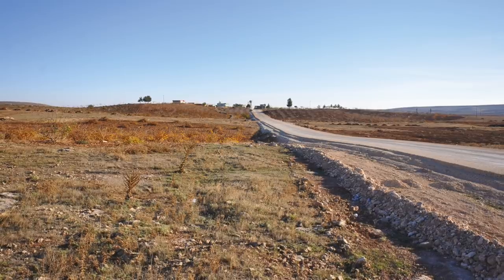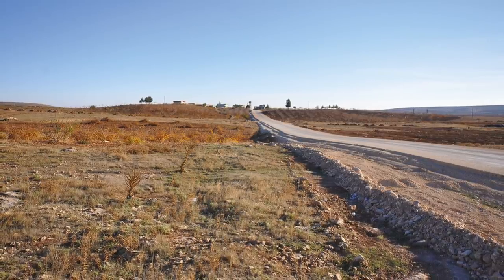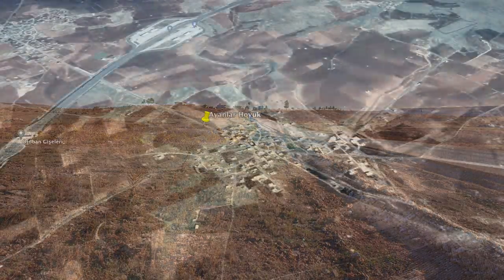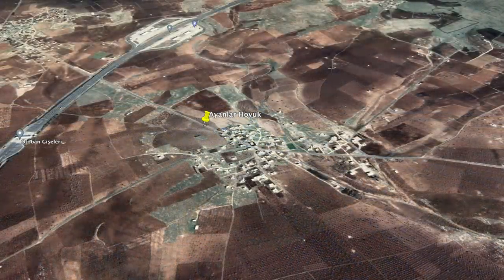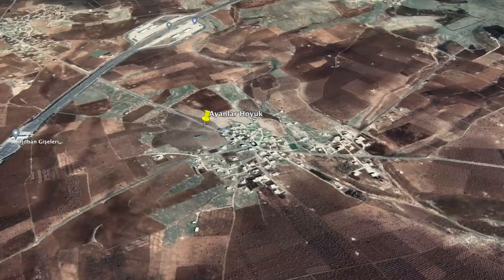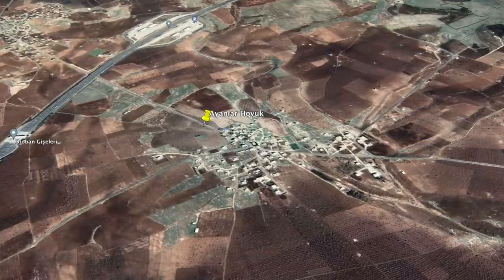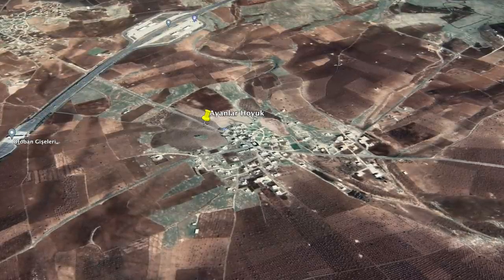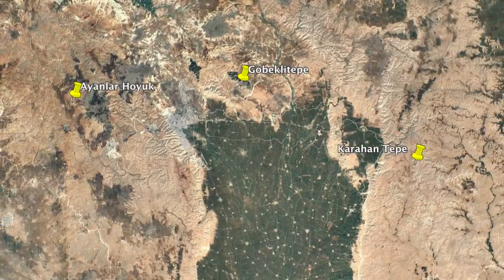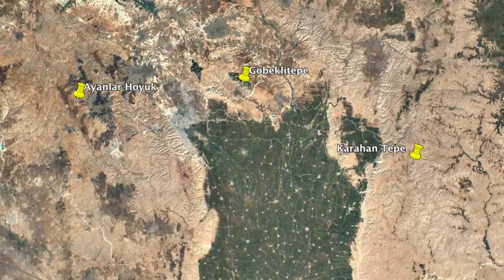Situated almost due west of San Laerfa, Ayanlahoyuk was only discovered after land surveys in 2013, and although only a small section of the large mound has been investigated, it's already very clear that this was once a very large centre in the pre-pottery Neolithic world. It's the third largest site identified so far, just smaller than Göbekli Tepe and Karahan Tepe.